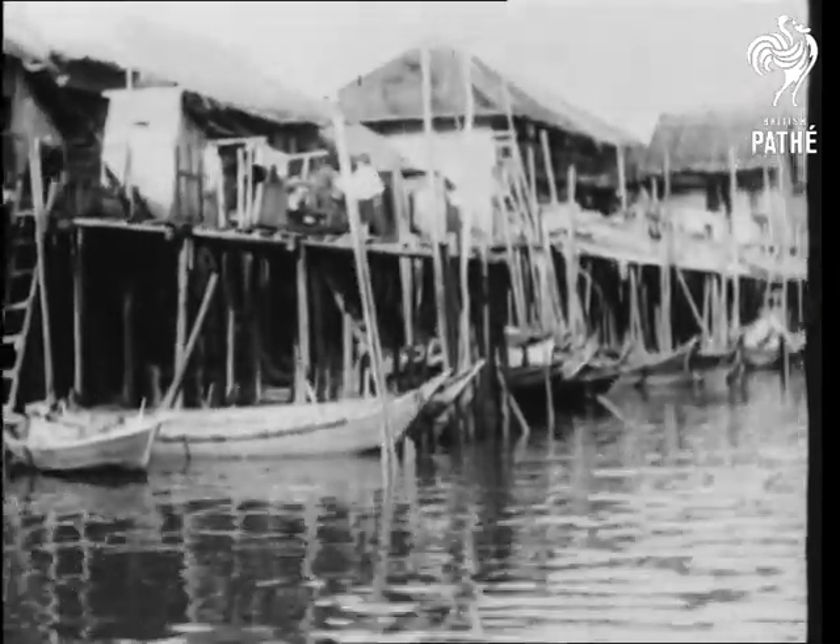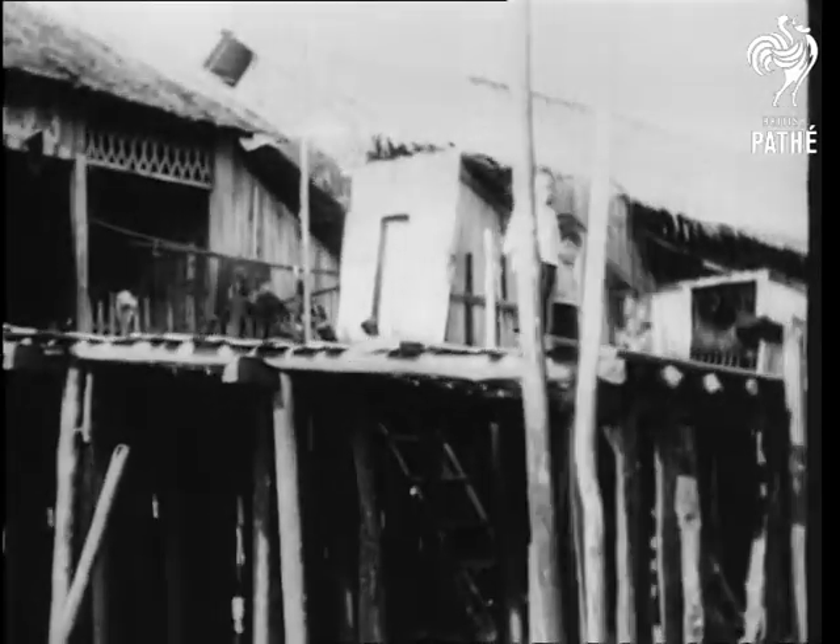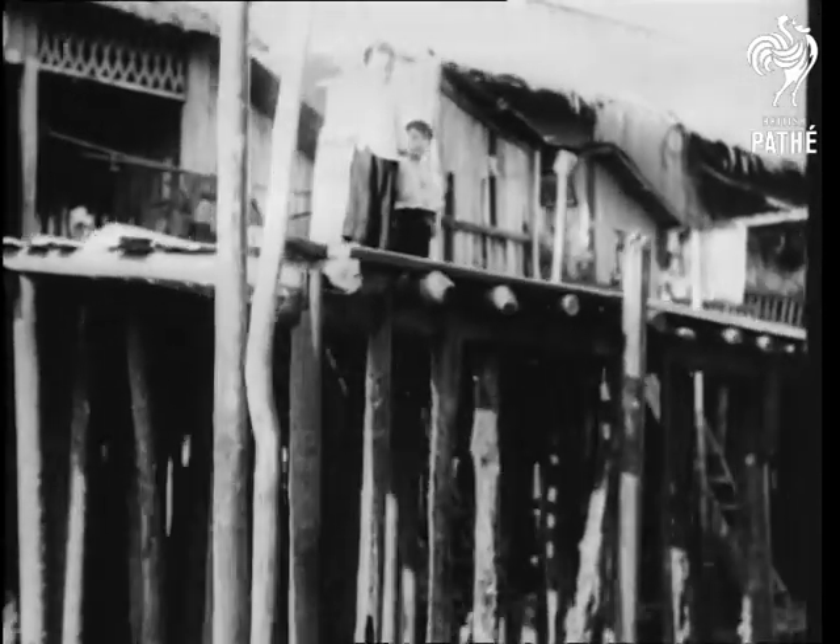But stones and rocks couldn't be used on marshland, so the lake house was born. It was built on piles driven into the stream bed, and it's still a common sight in the Orient.